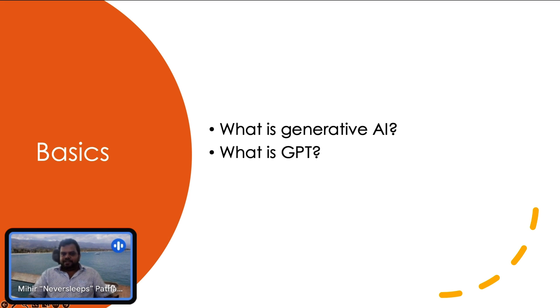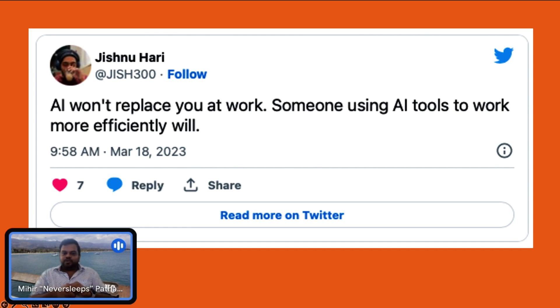You don't need smart people anymore because these computers are coming? I don't think so. I found this beautiful quote recently: AI is not going to replace you at work, but somebody using AI tools to work more efficiently will.